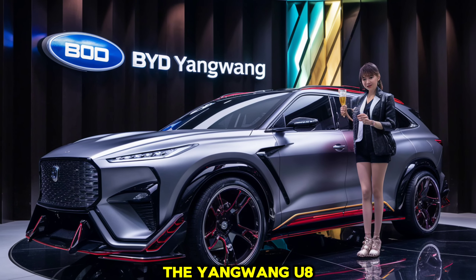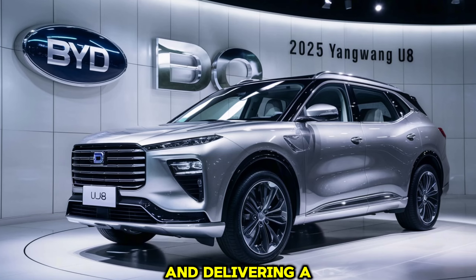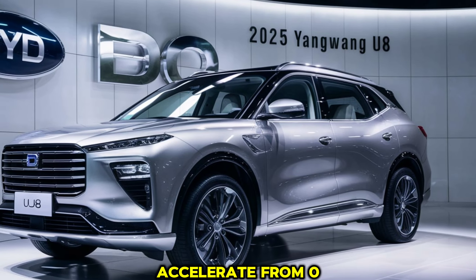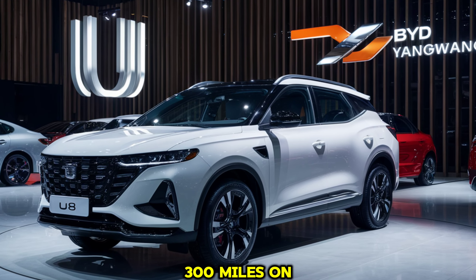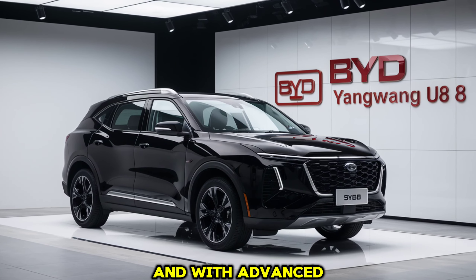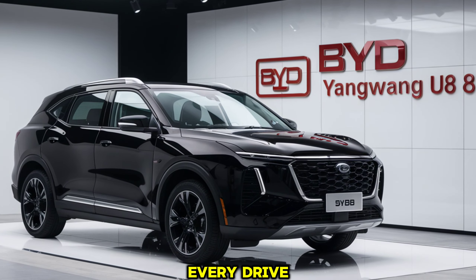On to performance. The Yangwang U8 is powered by a dual-motor setup, providing all-wheel drive and delivering a combined output of 500 horsepower. This powerhouse can accelerate from 0 to 60 mph in just 4.5 seconds. Plus, with a range of over 300 miles on a single charge, it's perfect for both city commuting and long road trips. And with advanced regenerative braking, you can maximize efficiency and get the most out of every drive.